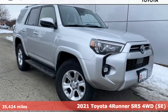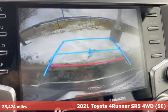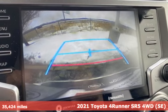Here's a 2021 Toyota 4Runner. Toyota — steered by ingenuity, driven by passion.